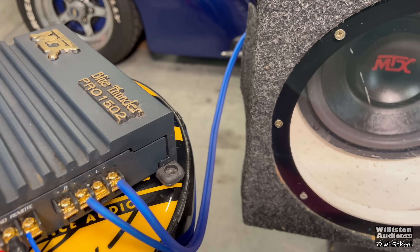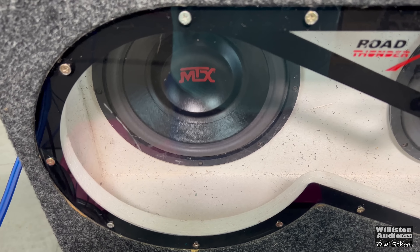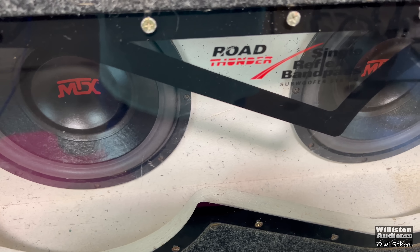Today we're going to take a look at a late 90s MTX Blue Thunder amplifier. A lot of times people ask me, why did you stop doing all these old school amp tests?